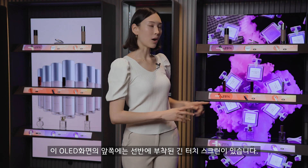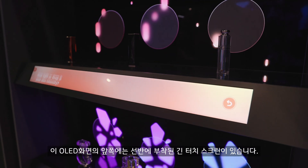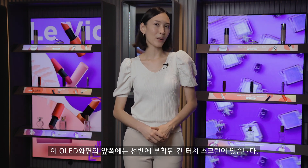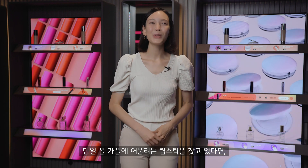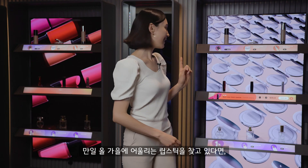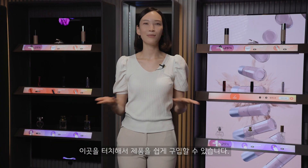Coming out from the OLED wall, you have these shelves with long touch screens in front, so I could just find out more about a product by clicking here. And then let's say I'll choose a new lipstick for fall — if I click here, you can see how easy it would be to buy it just like that.